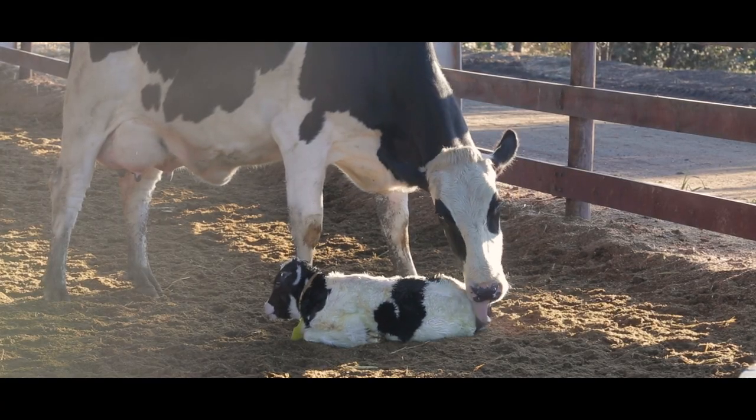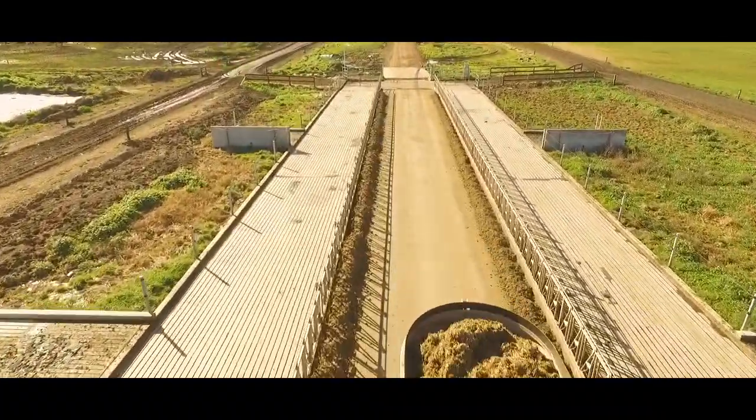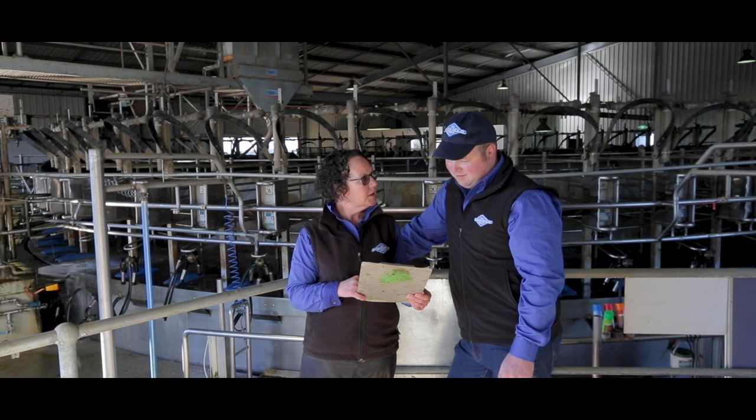Modern technology supports feeding and milking programs. Specifically designed computer programs determine production levels for each cow and identify any potential concerns before product quality is affected.